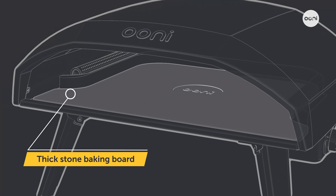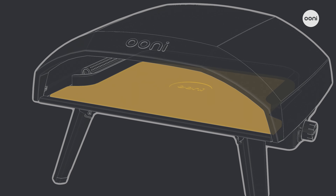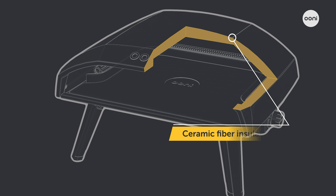The large cordierite stone baking board optimizes the heat for perfectly cooked, crispy pizza bases. And the powder-coated, durable body is packed with ceramic fiber insulation for heat retention and weather protection.